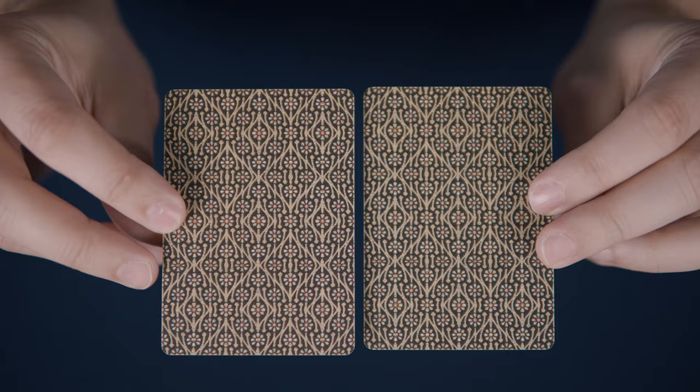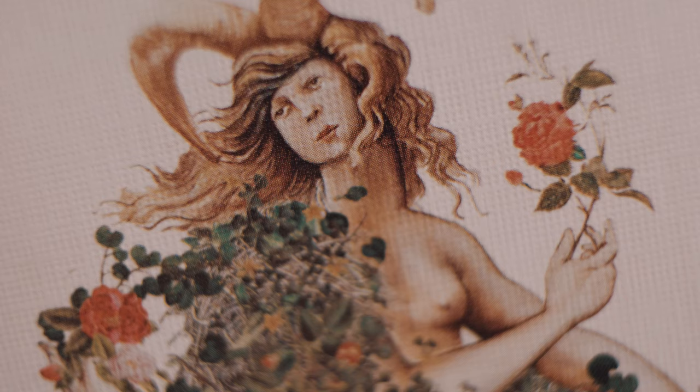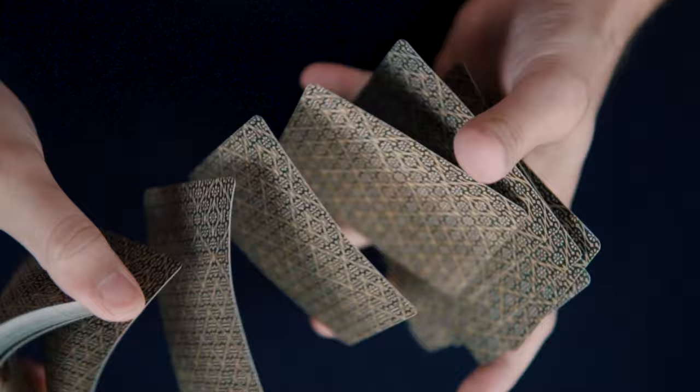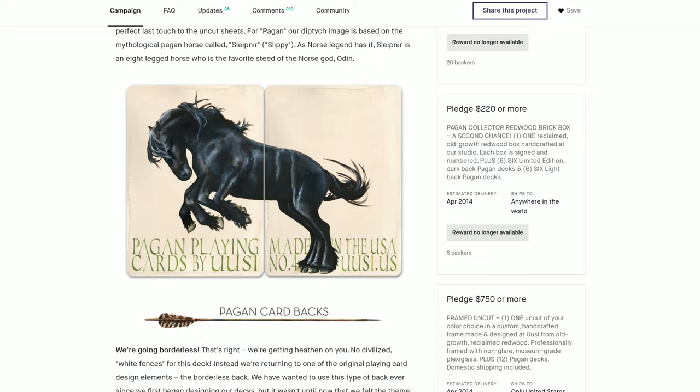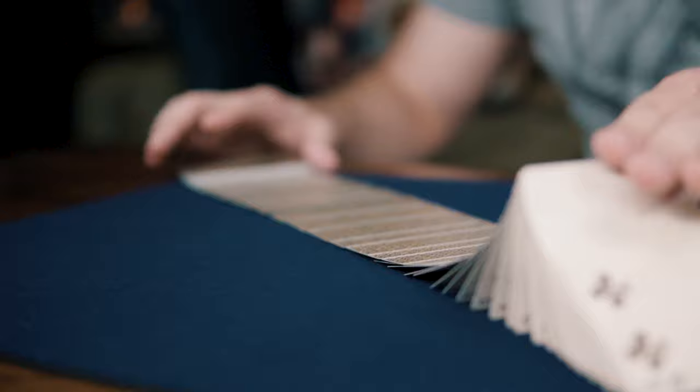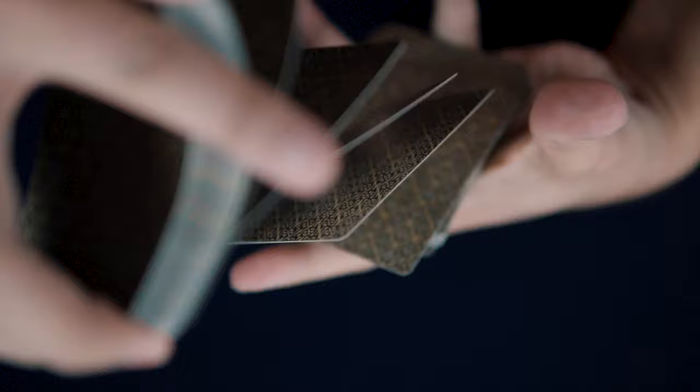The deck also includes two jokers, original to this version of the deck — mirrored images of a nude woman wearing ram's antlers and enshrouded in togas made from rose bushes. Because this deck is printed by the EPCC and not the USPCC as the previous editions were, the deck only features 54 cards rather than the customary 56. As such, the diptych ad cards seen in previous Pagan sets are absent here. Although the printer change would normally be a bad omen for handling, I can say that this particular EPCC deck is my favorite handling deck by the printer yet, no doubt due to the use of rapidly improving Taiwanese printing facilities.